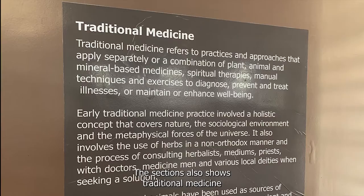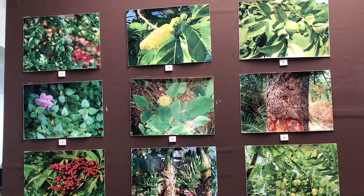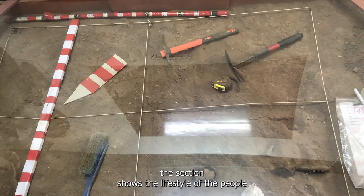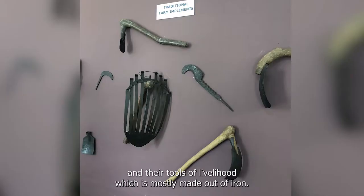The section also shows traditional medicine in the form of local leaves and herbs. Moving forward, the section shows the lifestyle of the people and their tools of livelihood, which were mostly made out of iron.